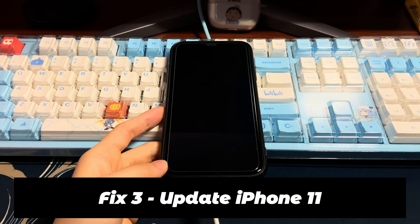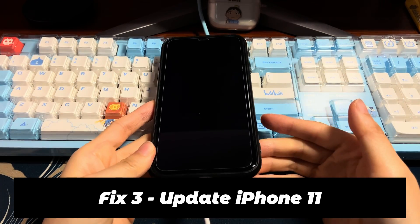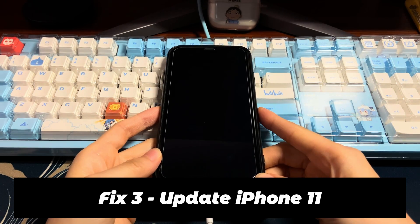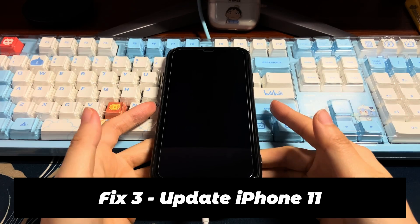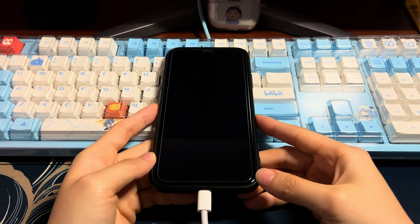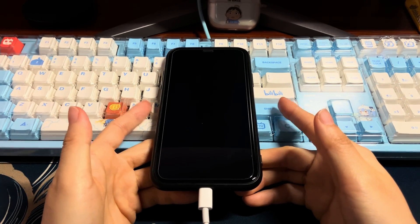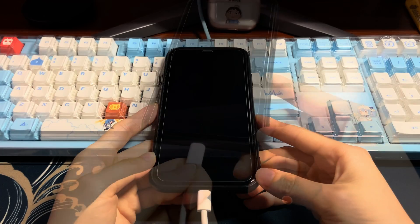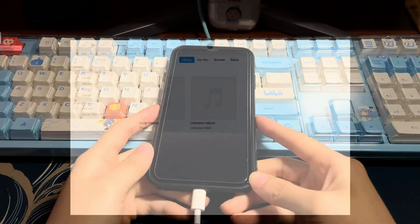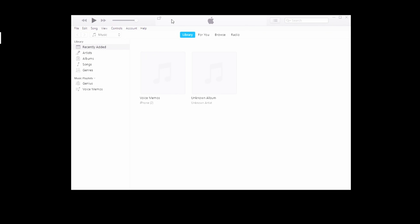The third method is to update your device. If your iPhone 11 still won't turn on after force restart and is still not responding, the next solution is to update the iOS software. Get a computer and download iTunes or Finder application. It can be used to download and install the latest iOS firmware to turn on your iPhone 11. Next, connect your device to the computer via a USB cable and open iTunes or Finder. Then, put your iPhone 11 into recovery mode.